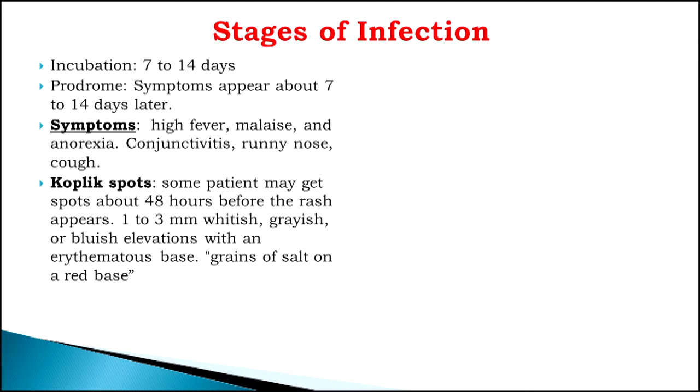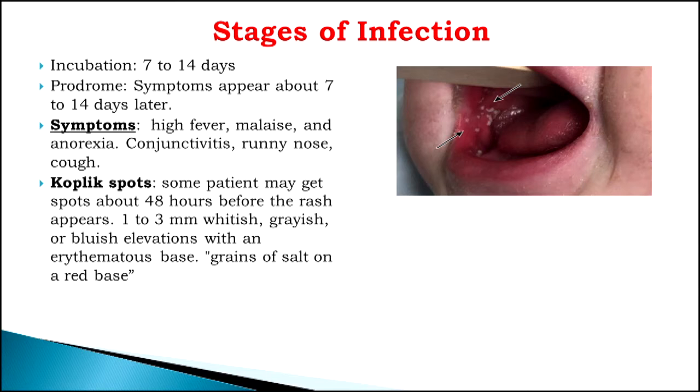A few days later, in some patients, we will see something called Koplik spots. These develop inside your mouth, in the lining near the molars. They are little white specks — almost like if you're sprinkling grains of salt — little white spots. This only happens with measles. Even the influenza virus can cause fever, cough, and runny nose, and some viruses can cause rash, but only measles produces these Koplik spots. So if we see this in a patient, it's usually from measles.